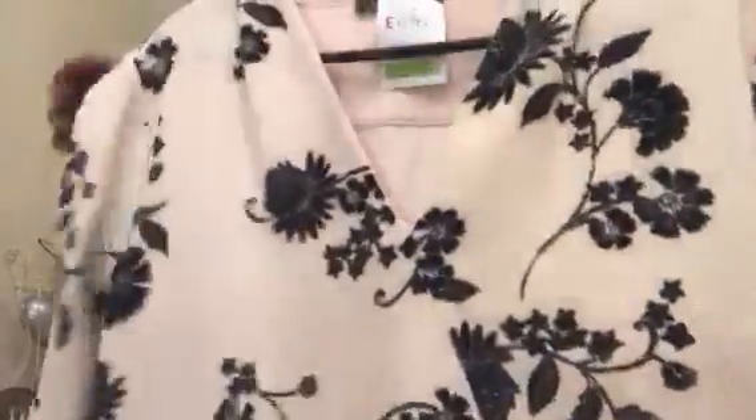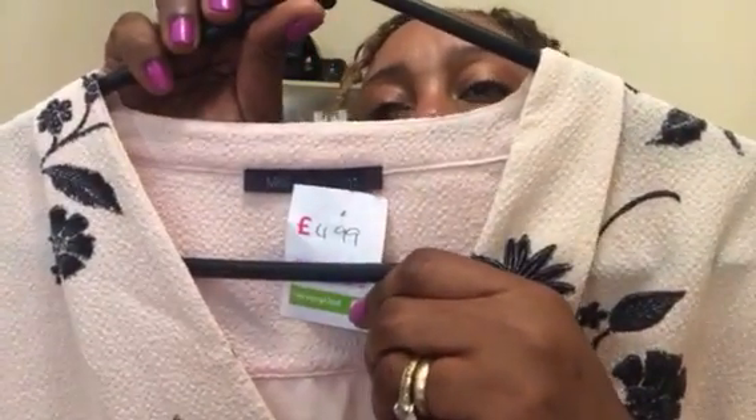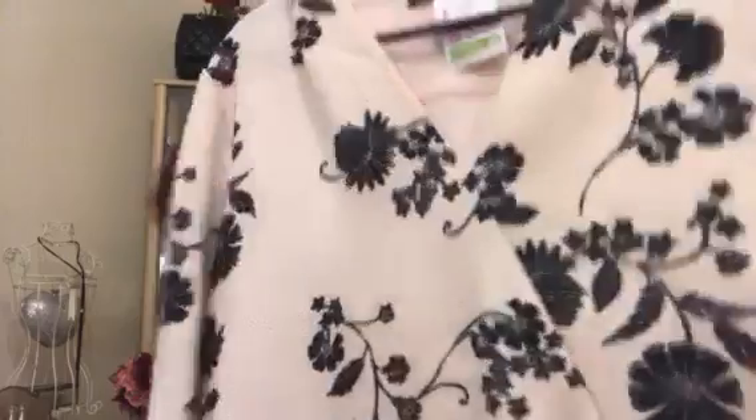Up next, another top from Age UK — the cream white one was also from Age UK. This one is a beautiful top in a nude and black color. It's by Marks and Spencer and I paid £4.99, which is roughly five pounds. The back is plain and this is the front.